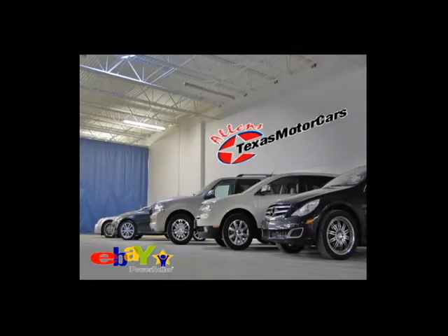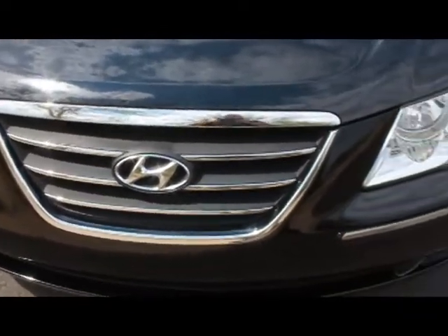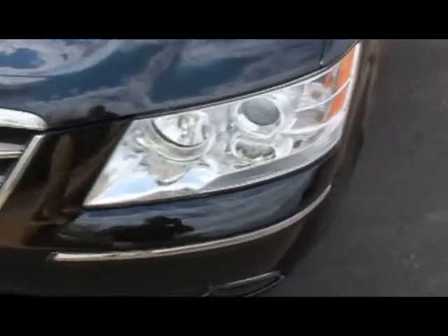Welcome to Allen's Texas Motor Cars. We offer all makes and models. Please browse our inventory and leave feedback. We take pride in the products we offer, and this vehicle is no exception.